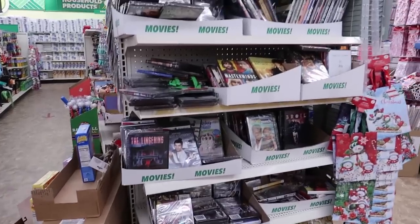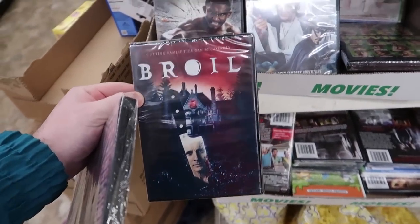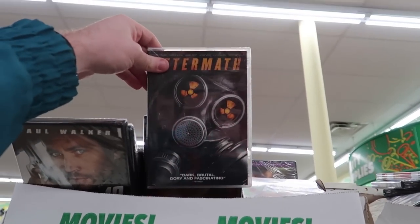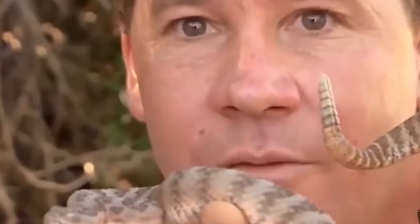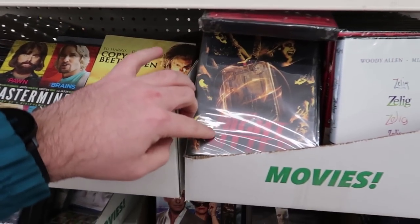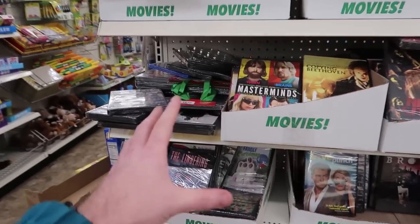Here we go — we got some movies, some horror movies. 'The Lingering,' 'Royal'... okay, so what we're going to do is sit here and scan every single one of these. 'Aftermath' looks kind of cool, 'Crocodile Hunter'... I'm shaking like a leaf. 'Woody Allen,' 'Night Shift.' I'm going to start scanning with the Amazon Seller app and see what we can find.